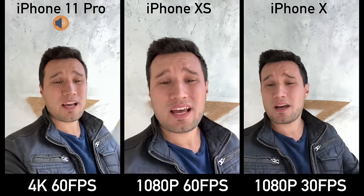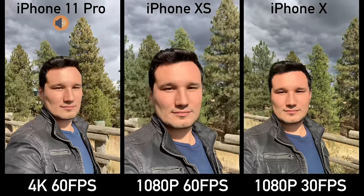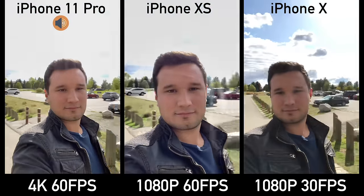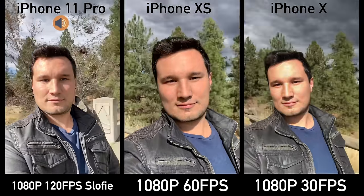Here's an example of 1080p 60 on the XS and 4K 60 on the 11 Pro. On the X we can only do 1080p 30 frames per second, meaning that if you want to slow something down it's going to be choppy, or in regular shooting it just won't be as smooth.